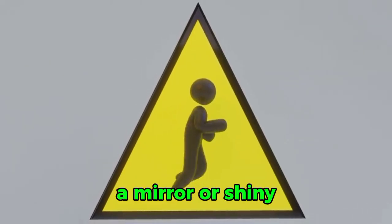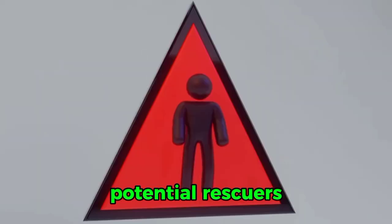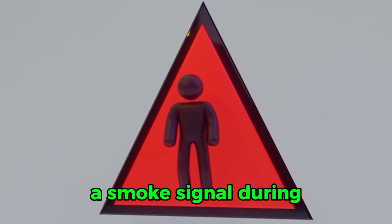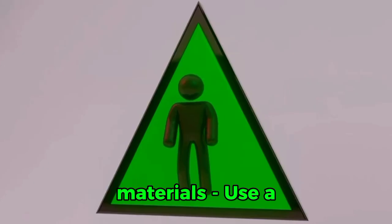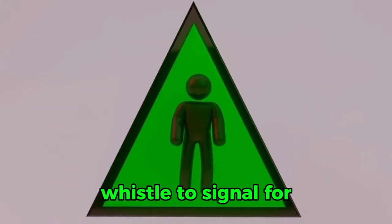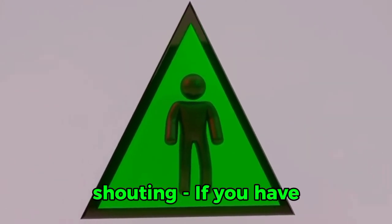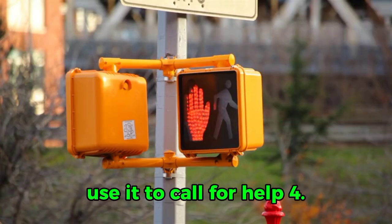3. Signal for help. Use a mirror or shiny object to reflect light towards potential rescuers during the day. Create a smoke signal by burning fabric, plastic, or other flammable materials. Use a whistle to signal for help, as it is louder and more effective than shouting. If you have a radio or other communication device, use it to call for help.